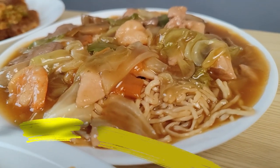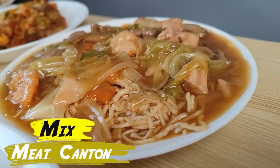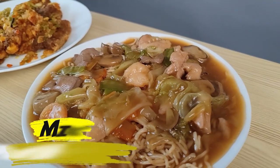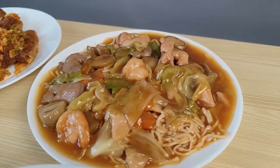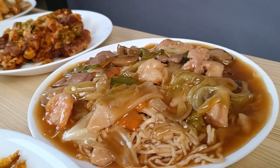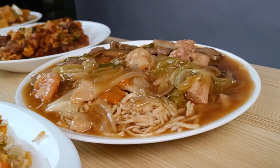Everything comes in very nice packaging from Hap Chan because since the pandemic, everything has to be takeout and they really inspect the ingredients before releasing the food. Another one of my favorites is the Mixed Meat — this dish has a lot of meat. It has pork, mushrooms, shrimp, cabbage, and everything that I love inside this special canton from Hap Chan.